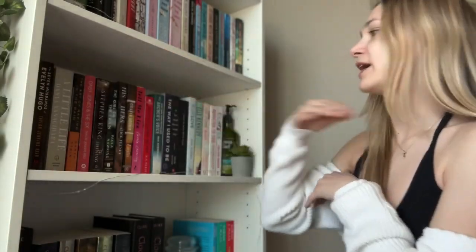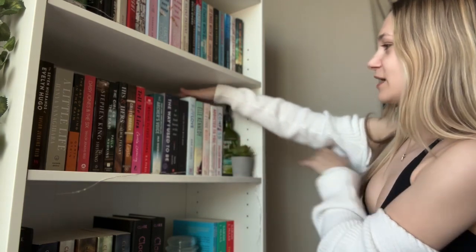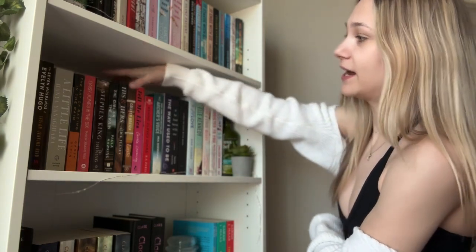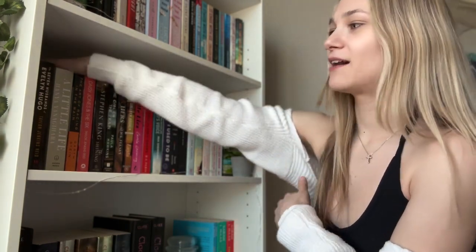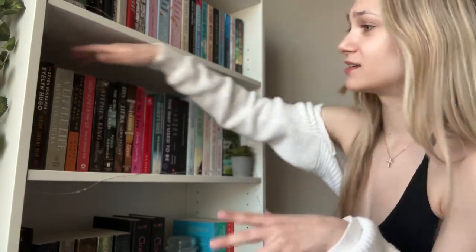Let me explain how I have this set up. It probably seems a little random, but I have all my romance here, and then thriller and mystery here, and then random life books or just regular fiction there. That's kind of how I organized that.